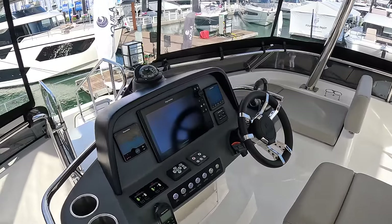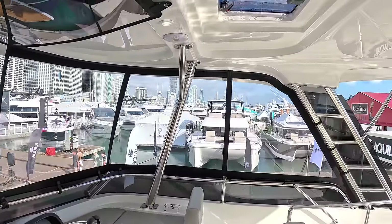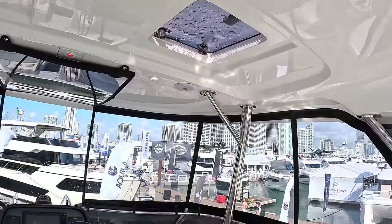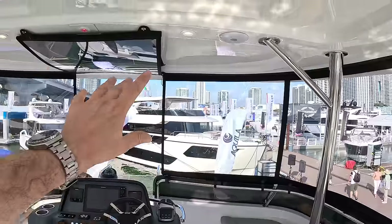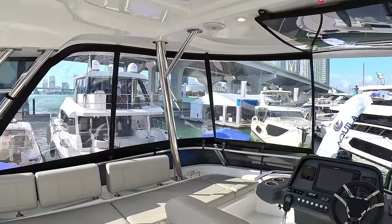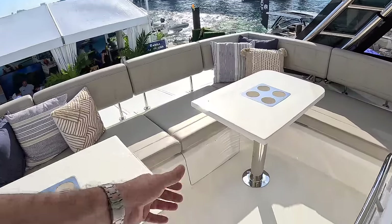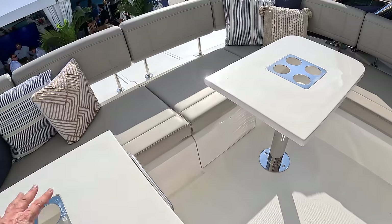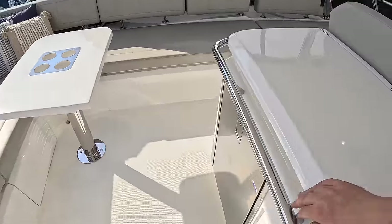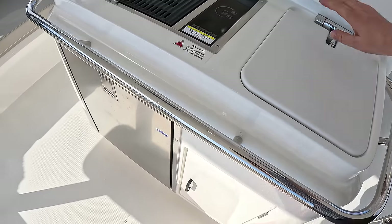We've got the twin helm seat, a multi-function display, VHF radio, and there's an autopilot on this one. There's a hard top, though they're going to be lowering it slightly — it's quite high currently and they want to lower the profile. You can see the clear screens all the way around, and you can remove those if you just want shade without a windbreak. There's a huge amount of seating all the way around, and the tables have a leaf that slides out to support them, creating a really big dining area. There's a wet bar up here with a barbecue, a sink, and a fridge underneath.